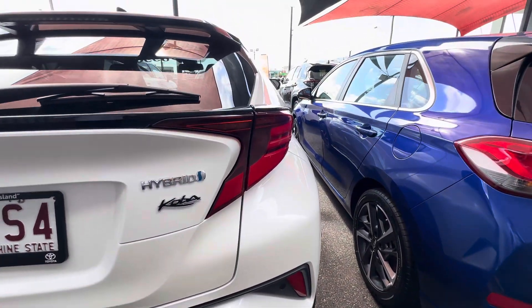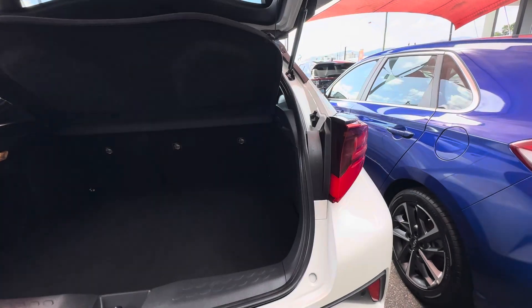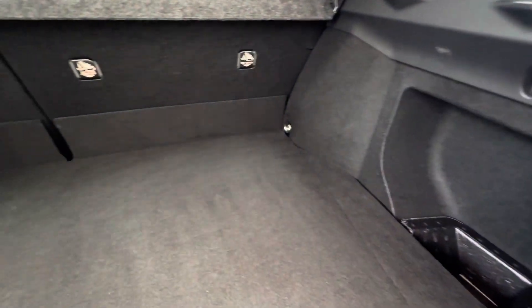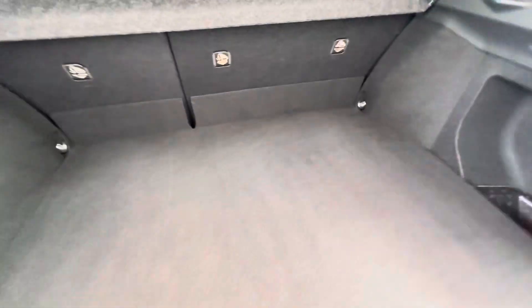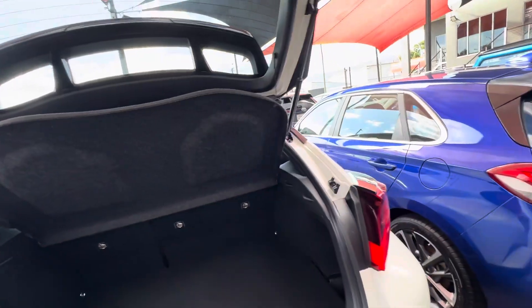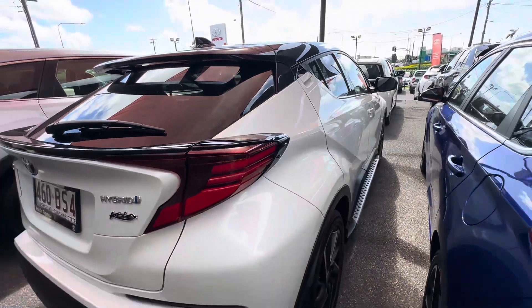Let's go through the boot before we get around to the driver's side. Coming into the boot here — nice and tidy, looks good. You've got your space-saver spare tire and all your tools in there as well, plus your parcel shelf.